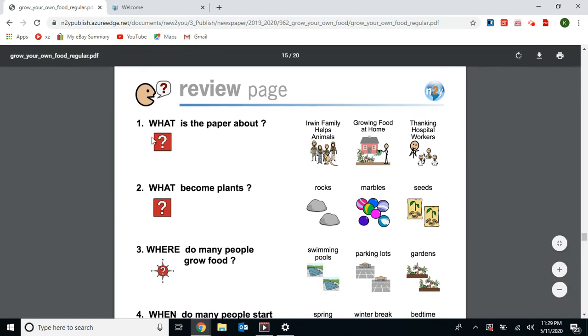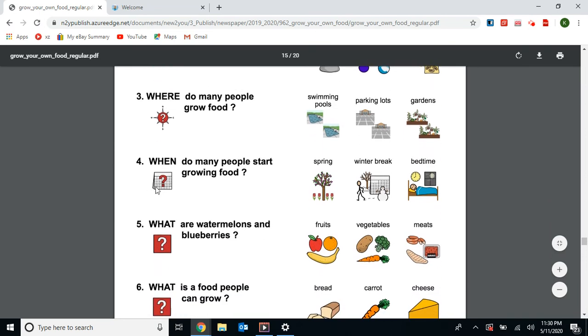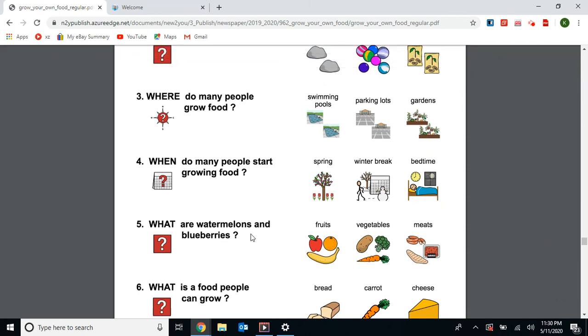The last page is a review page. Number one: What is the paper about? Growing food at home — yes! Number two: What become plants? Rocks? No. Marbles? No. Seeds? Yes. Number three: Where do many people grow food? In swimming pools? No. Parking lots? No. Gardens? Yes. Number four: When do many people start growing food? In the spring — yes, that's when they start planting their seeds. Number five: What are watermelons and blueberries? Are they fruits, vegetables, or meats? They're fruits — watermelons and blueberries are fruits.